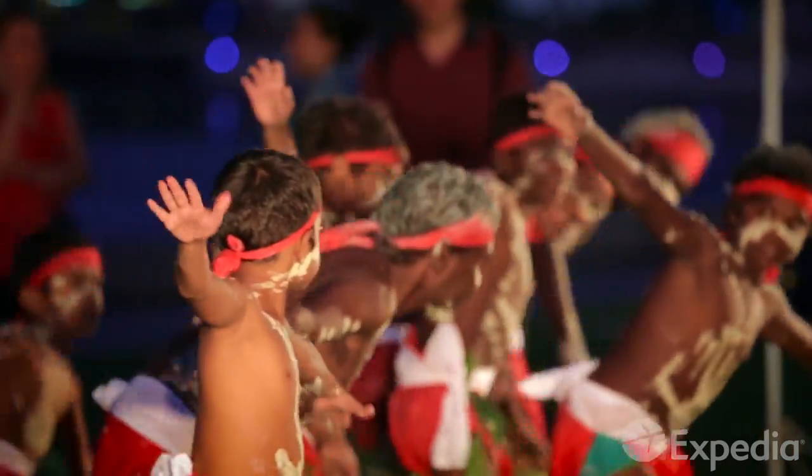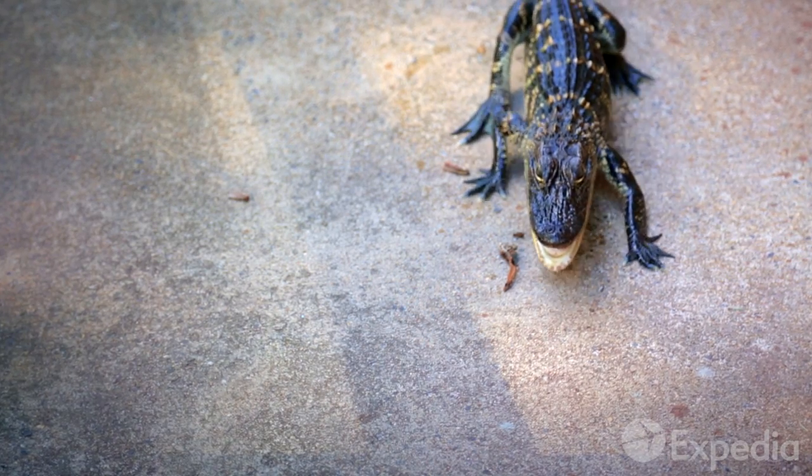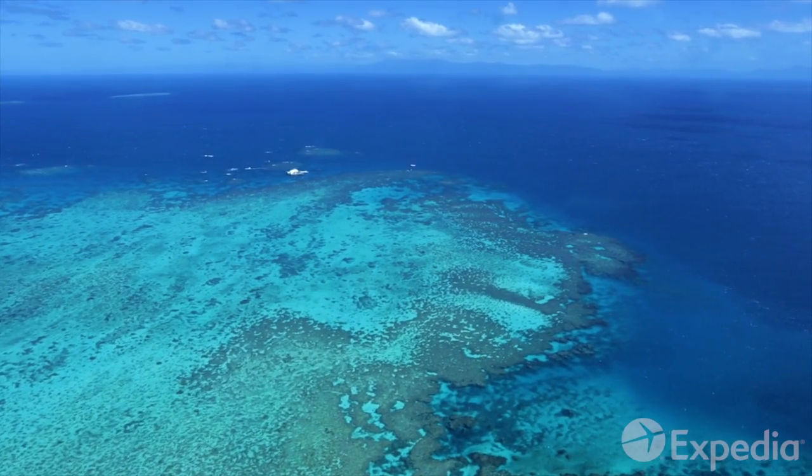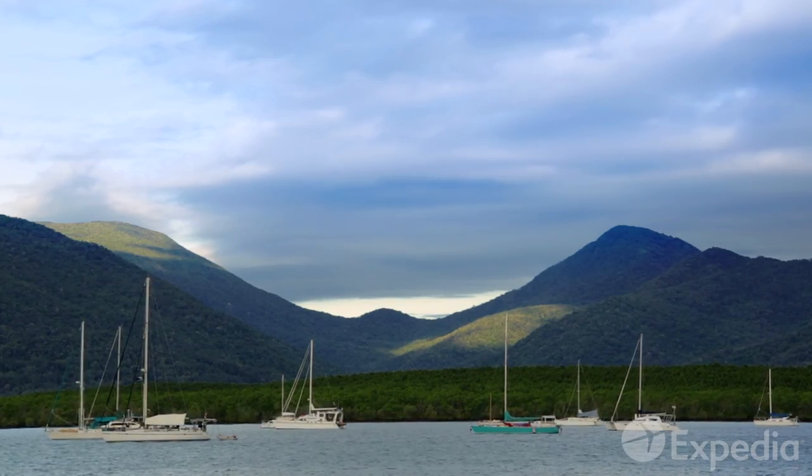Cairns gives access to some truly unique ecosystems, from a lush green jungle to a sparkling blue coral sea. This is where the rainforest meets the reef.